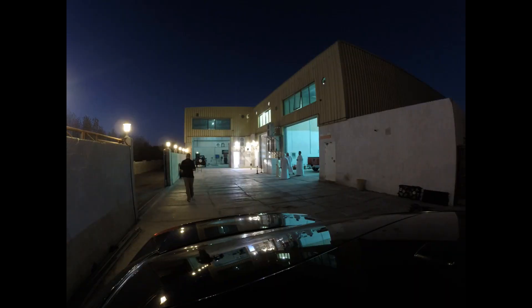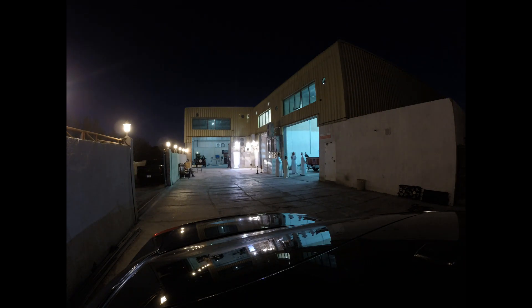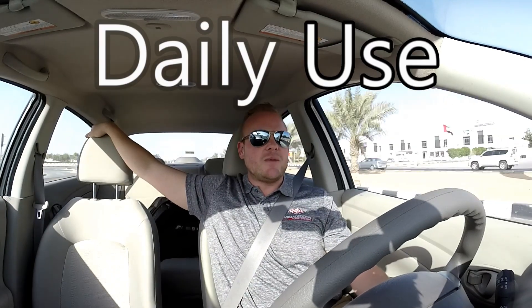So clients, customers, and doing our normal Middle East service calls to basically find creative solutions to our customers' goals — whether that be going fast in the quarter mile or preparing their trucks for the desert. One of our dealers here has really taken a shine to making sure that these trucks are usable for what they call daily use, or what we call a daily driver in the United States.